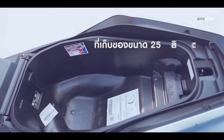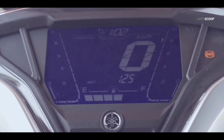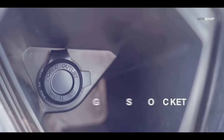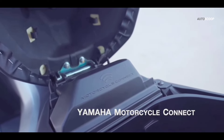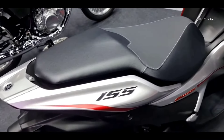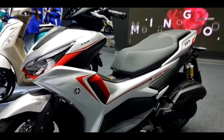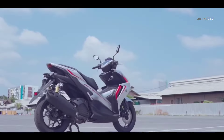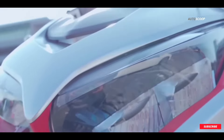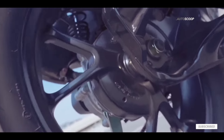It also has a spacious under-seat storage that can accommodate a full-face helmet, a digital instrument cluster, Bluetooth connectivity, a USB port for charging gadgets, and smartphone integration via Y-connect. The Yamaha Aerox 155 offers a winning combination of style, performance, and technology, making it an appealing choice for riders seeking a dynamic and reliable scooter. The 2024 Yamaha Aerox 155 ABS version in gray is offered at a starting price of US$2,590, or about 145,000 Philippine Peso.